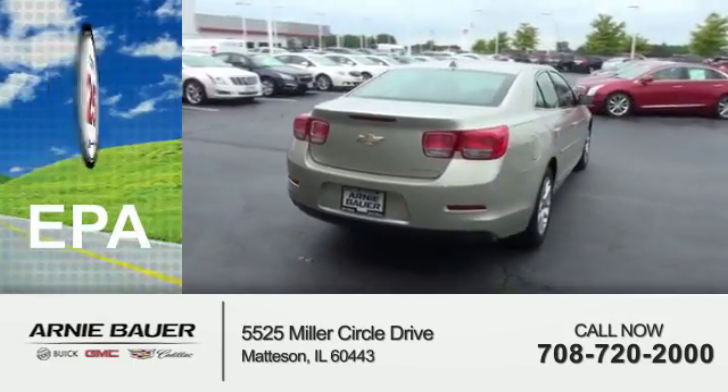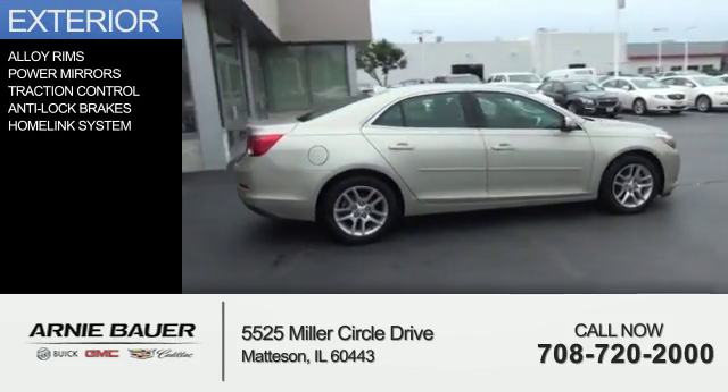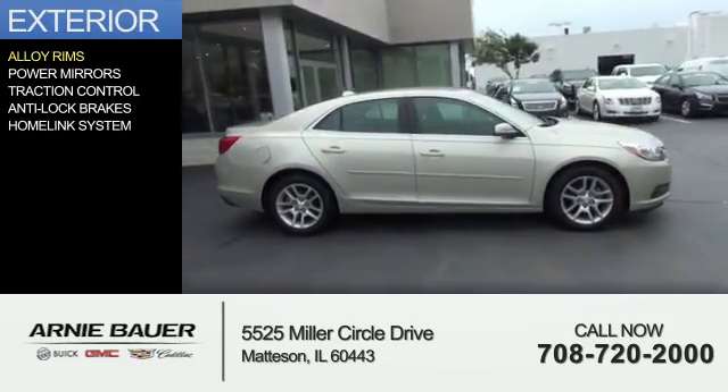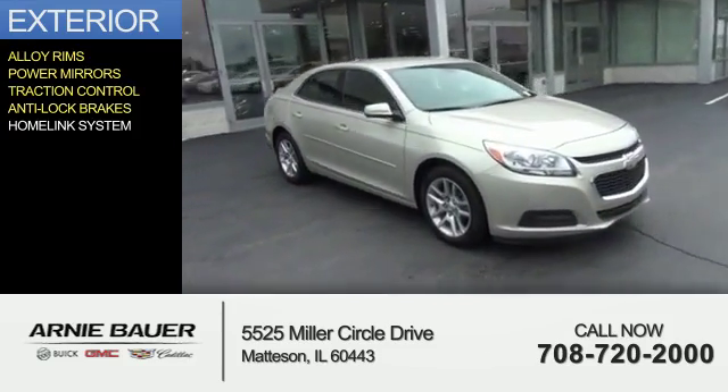Great fuel efficiency saves you money by requiring fewer trips to the gas station. The features include alloy rims, power mirrors, traction control, anti-lock brakes, and a HomeLink system.